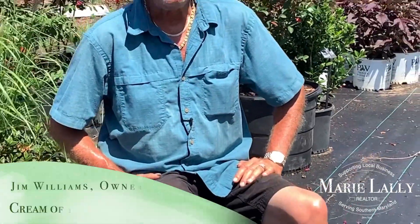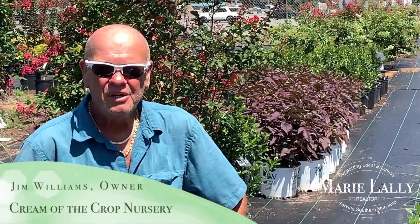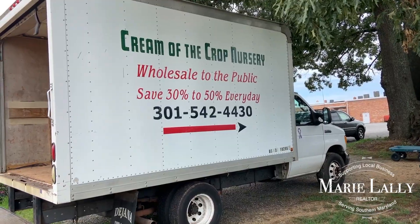My name is Jim Williams. I'm the owner and proprietor of Cream of the Crop Nursery, located right down here in Charlotte Hall, right adjacent to the farmers market. I've been doing this now for about 11 years full-time. I got into it because I really love working with plant material.